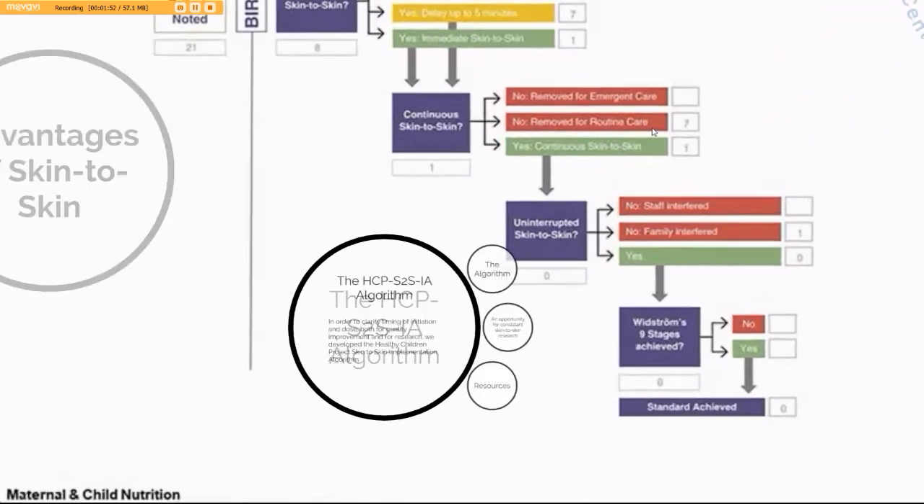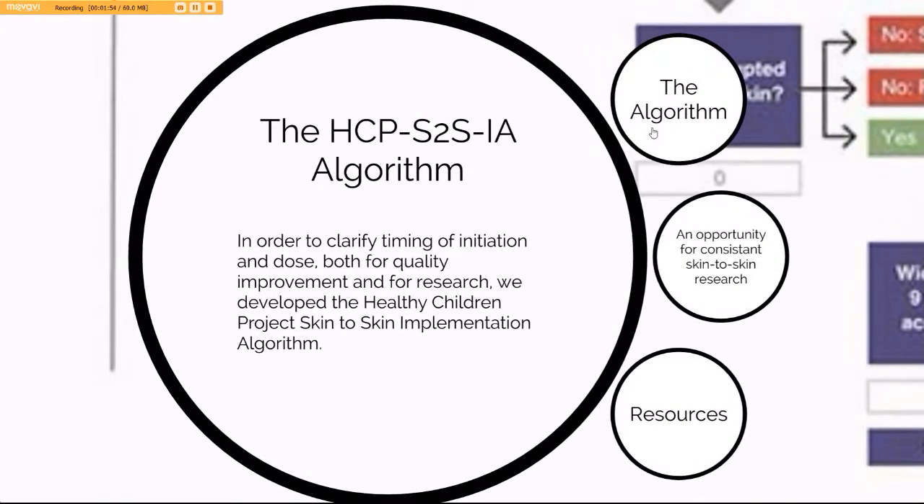The Healthy Children Project's skin-to-skin implementation algorithm aims to address this shortfall. In order to clarify timing of initiation and dose, both for quality improvement projects and for research projects, we have developed this Healthy Children Project skin-to-skin implementation algorithm.